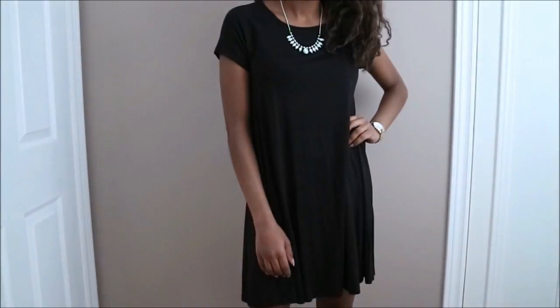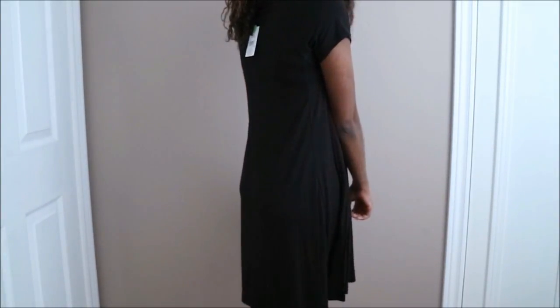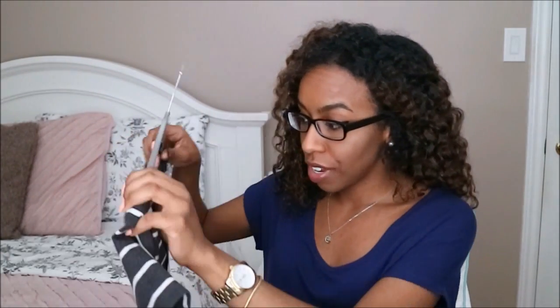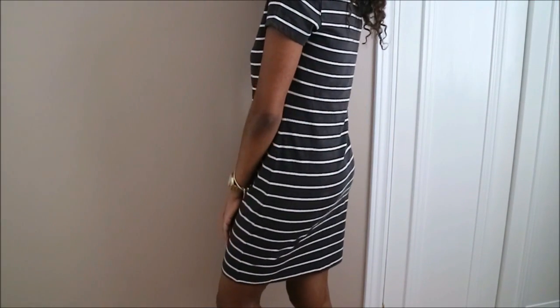Next are two t-shirt dresses and with these they're very versatile — you can dress them up or down, throw on a really nice statement necklace, a cardigan, or even just a denim jacket. Then there's another dress that's striped as well — this was $14.99 and I got this at H&M. What's really great about H&M is if you donate a bag of clothes you can get $5 off your purchase.